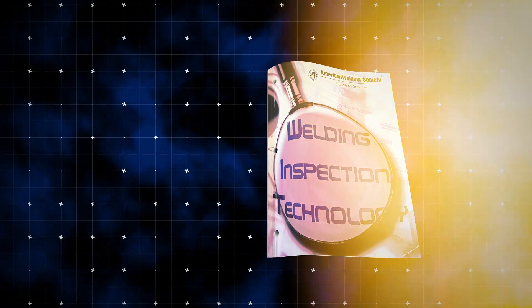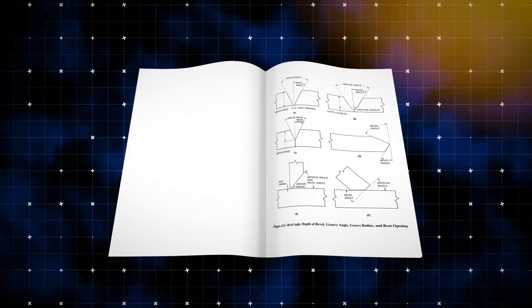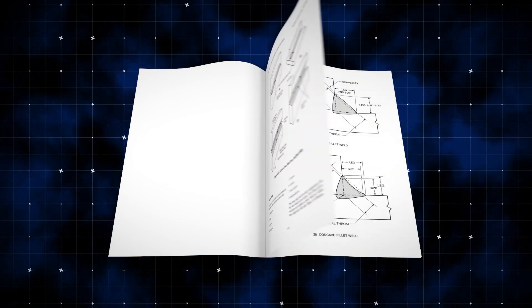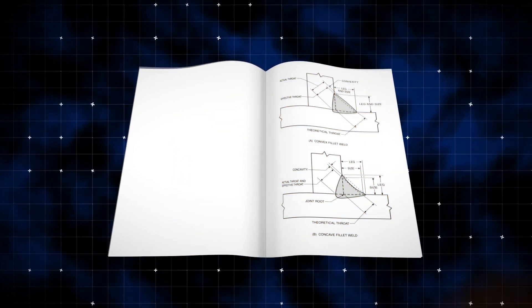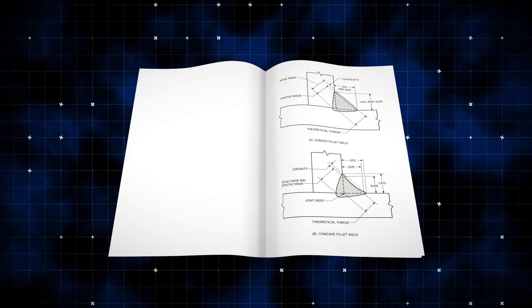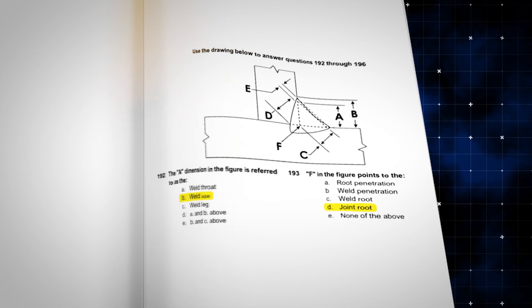When you're taking your Part A Prometric exam, you will encounter a lot of terminology questions. They will display images and require you to answer using the proper terminology. For example, they will display convex and concave fillet welds and ask what a specific letter on the image represents.